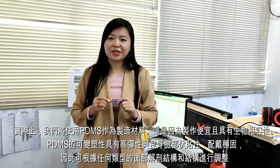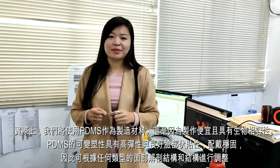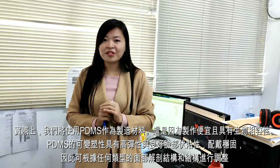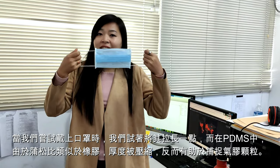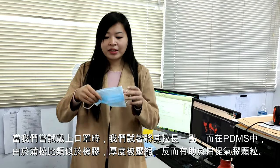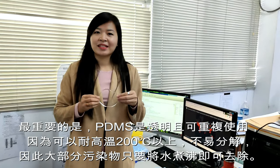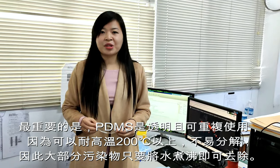We are going to use PDMS as a manufacturing material because it is cheap and biocompatible. PDMS deformability enables easy connections. Therefore, it can adjust to any kind of face anatomy and structure. When we try to put on the mask, we pull it a little longer, and due to a Poisson's ratio similar to rubber, it will return to its original shape. Most importantly, PDMS is transparent and reusable. Its boiling temperature is 200 degrees Celsius and we can remove contamination just by boiling it.